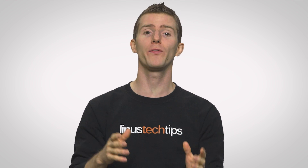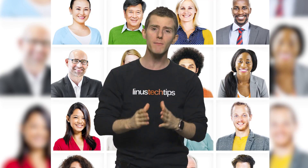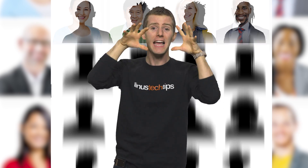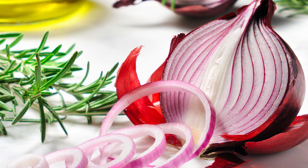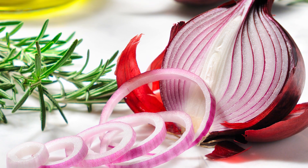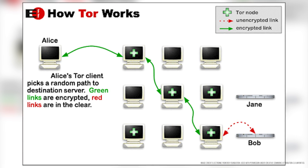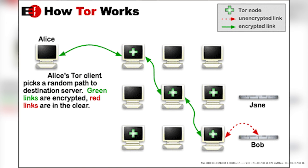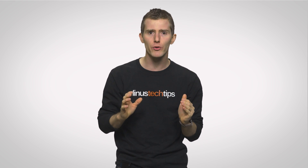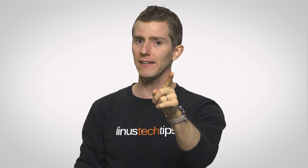We touched on Tor in our video about the deep web and the dark web, which you can check out here, but we're going to dive into it in a little bit more detail. Tor tries to anonymize your online activity by encasing your traffic in multiple layers of encryption, then sending it through a number of nodes that peel back those layers one at a time, hence the Onion nickname. Each node only decrypts enough information in the packet to know where to send it next, so none of the nodes know both your identity and the identity of whatever website or server you are trying to connect to. This high level of encryption and repeated balancing of network traffic makes Tor quite secure, but it isn't entirely foolproof.